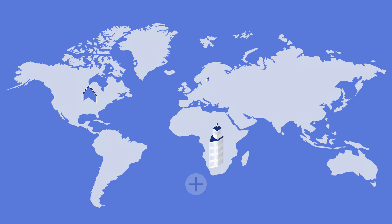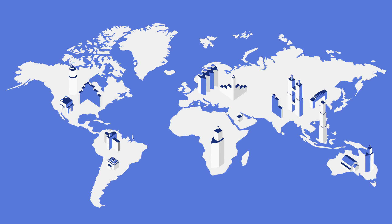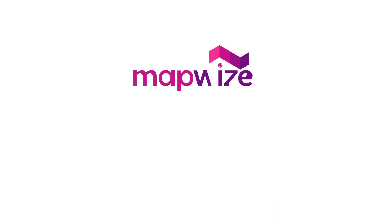Add your building to the hundreds around the world that join MapWise every week and give your visitors a better experience. Call us today. MapWise, the smart way to navigate inside buildings.